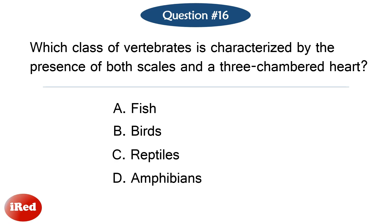Question number sixteen. Which class of vertebrates is characterized by the presence of both scales and a three-chambered heart? The correct answer is letter C: reptiles.